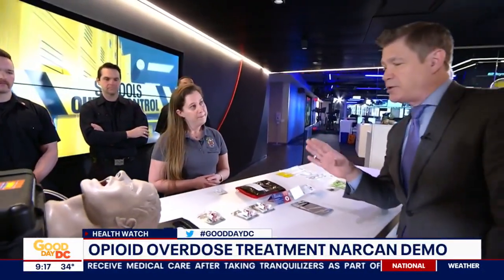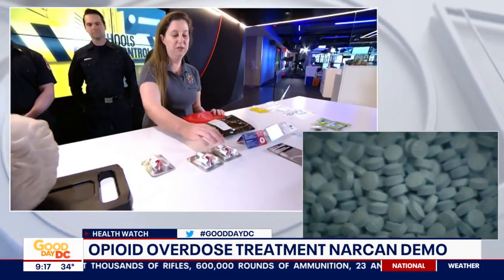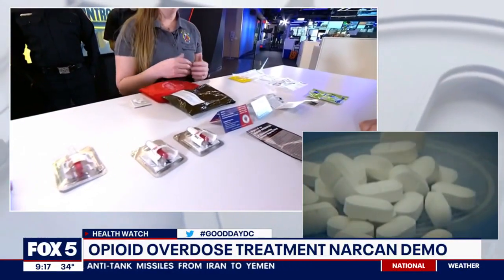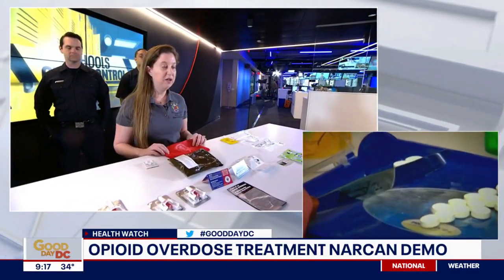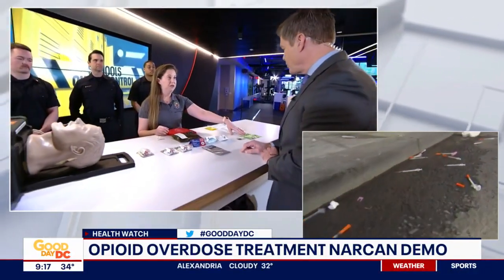In just a minute, we're going to walk you through the process and show you exactly what to do should you find somebody in that situation and have access to Narcan. These Narcan kits contain two doses — single-dose, single-administration kits. It also comes with resource materials. KnowTheRisksMC.org is Montgomery County's website with phone numbers, QR codes, sign-up for training and Narcan recipients. Step-by-step administration instructions are included, as well as fentanyl test strips.